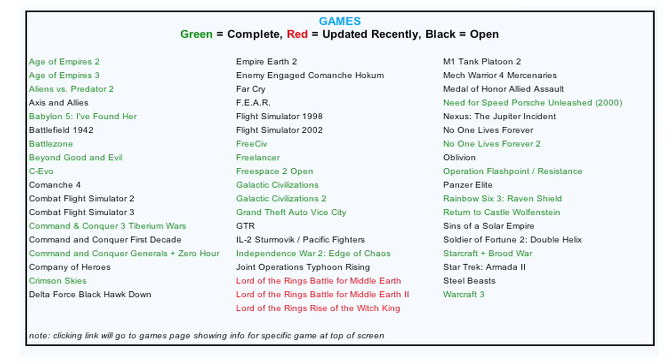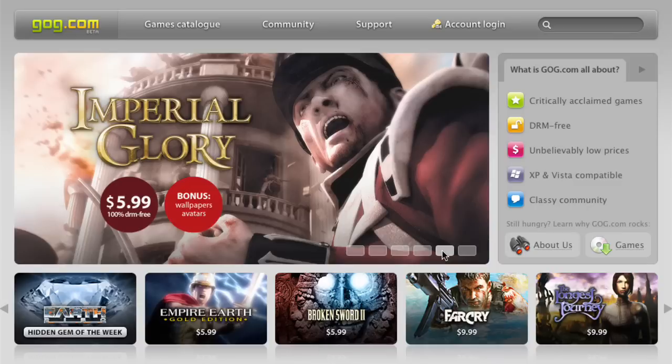Downgrade the OS. If it's running Vista, get XP. It doesn't take as much computing power as the newest version and should work great for what your needs are. That being said, you can still use it for games, and I've rounded up a list of some fun ones that will work well and not crash the whole thing.